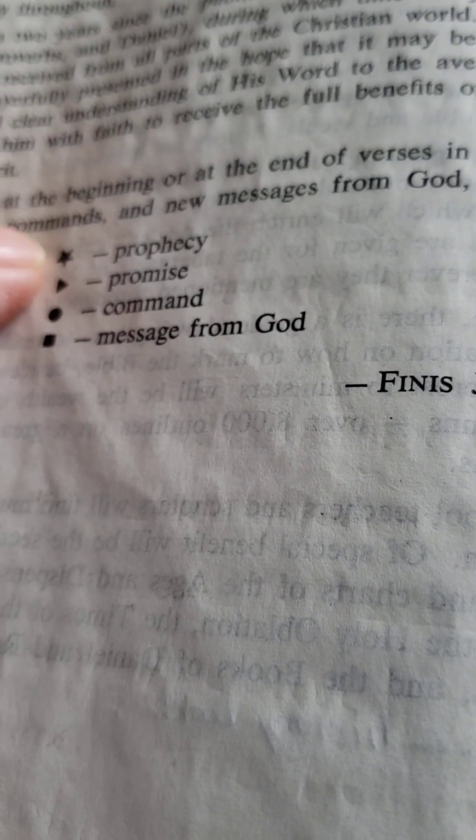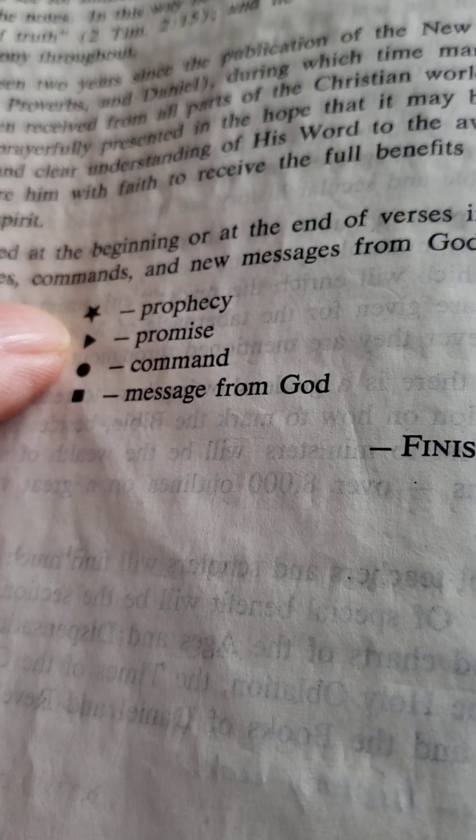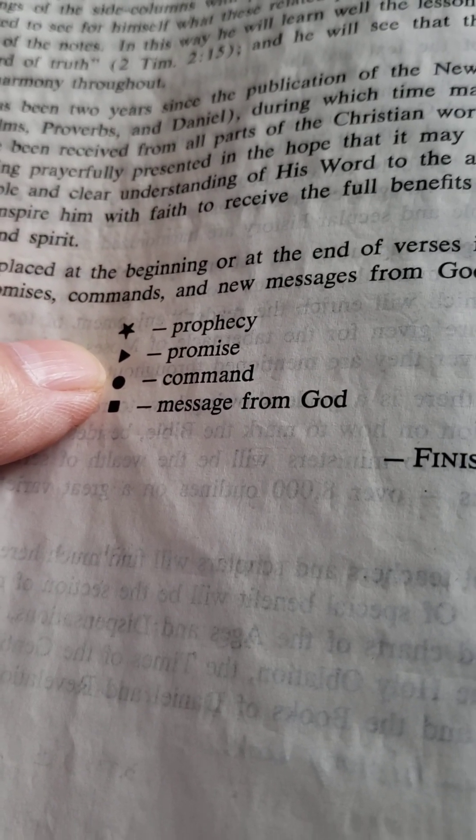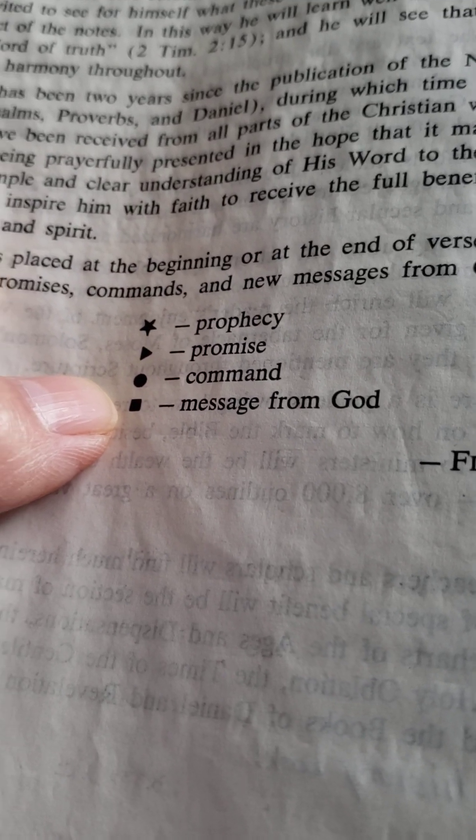It has a star beside prophecy, a sideways triangle beside promise, a circle beside command, and a square beside message of God.